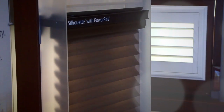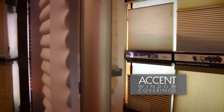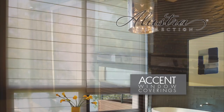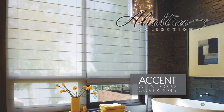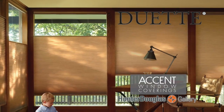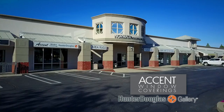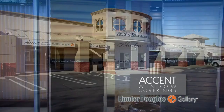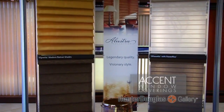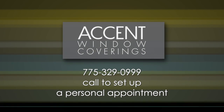Window coverings are so much more than blinds and shutters. They can add a real accent to any room in your home. Here at Accent Window Coverings, our team of professional designers will work with you to find exactly the look and feel your home needs, using brands like Hunter Douglas for a stylish look to any window. Stop by our Hunter Douglas Gallery located on South Virginia in the Winters Crossing Shopping Center inside of Norwalk Furniture Gallery. Accent Window Coverings — we'll get it covered.